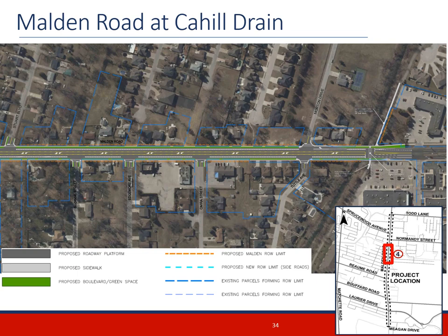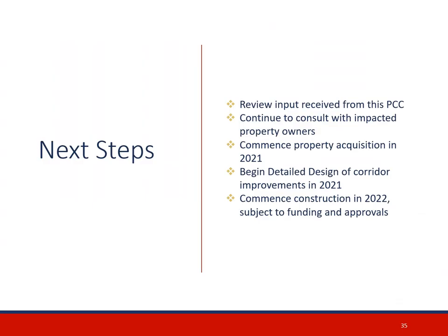Improvements along Malden Road in the area of Cahill Drain include 1.5m bike lanes with a 1m buffer from traffic lanes and sidewalks along both sides of Malden Road, with a two-way left turn lane for the entire length. Moreton Avenue improvements include adding a right turn lane for southbound traffic. A new trail connection has been recommended from Naples Crescent to Malden Road, as well as a new pedestrian crossover. This will complete the walking trail between Brunette Park and the LaSalle Conservation Lands, including access to the footbridges across the Drain and Turkey Creek.